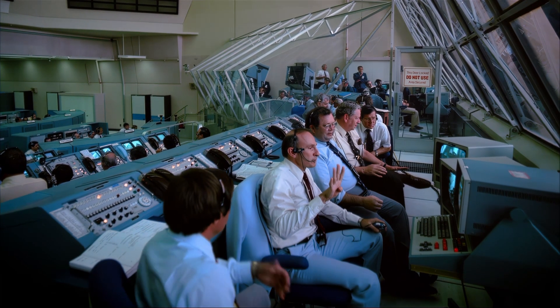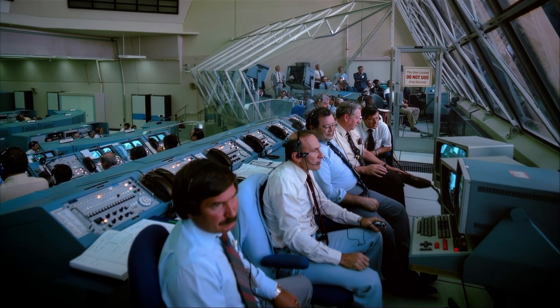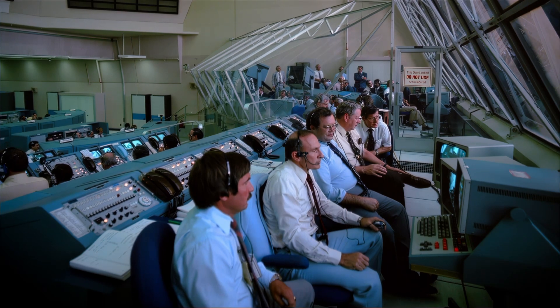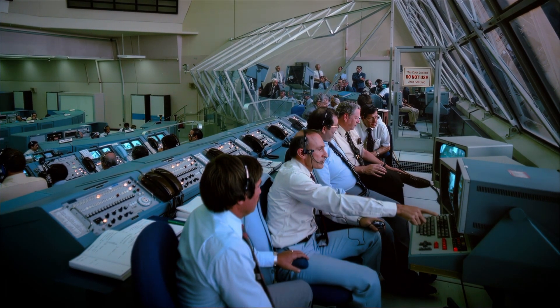We've got four good HTUs, four good ones, we've got the last doors open, I've got the doors, all the picks are up.